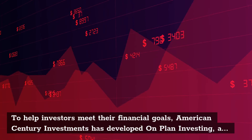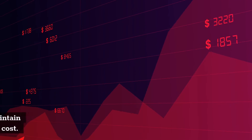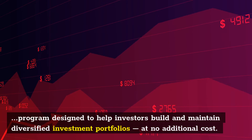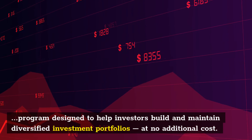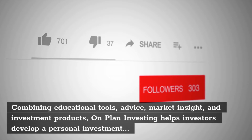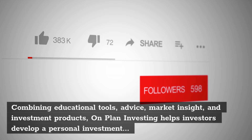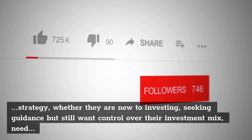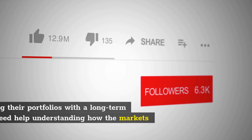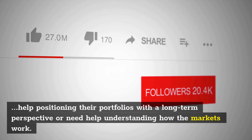To help investors meet their financial goals, American Century Investments has developed OnPlan Investing, a program designed to help investors build and maintain diversified investment portfolios at no additional cost. Combining educational tools, advice, market insight, and investment products, OnPlan Investing helps investors develop a personal investment strategy, whether they are new to investing, seeking guidance but still want control over their investment mix, need help positioning their portfolios with a long-term perspective, or need help understanding how the markets work.